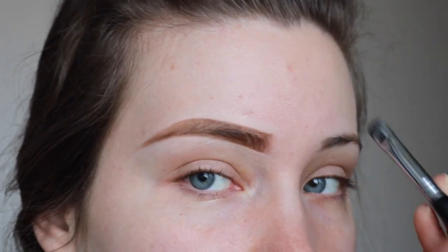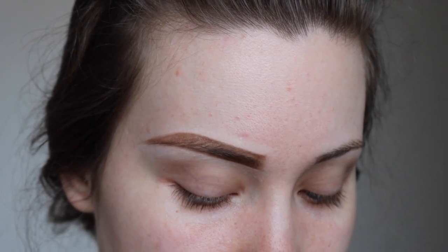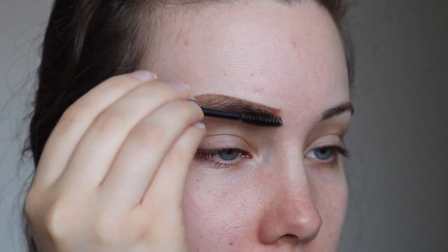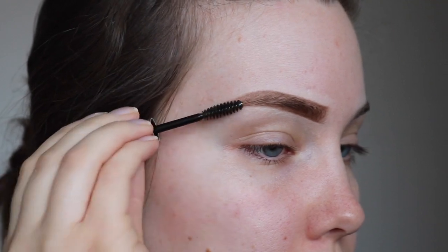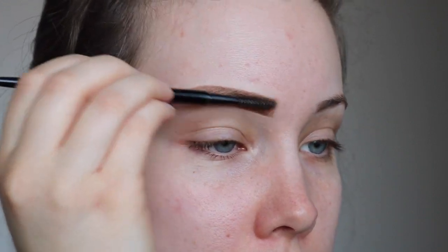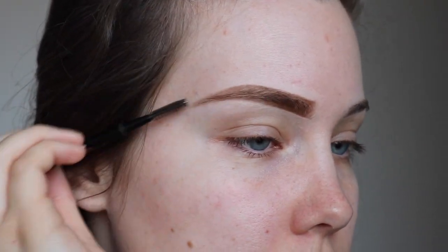I just pat it to blend it in. Then to set it all in place — I have super crazy brow hairs that like to move around — I'm going to use the Anastasia Clear Brow Gel to set them. I usually do this after my full makeup routine just to comb through one last time, but for demonstrational purposes I'll do it now. This stuff is like super glue; you can use any other type you may like. And then I just go through my brows one more time with a regular spoolie so they're not all crunchy. And that's it for this brow tutorial.